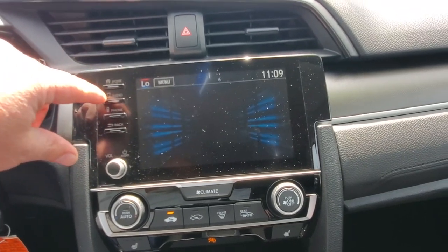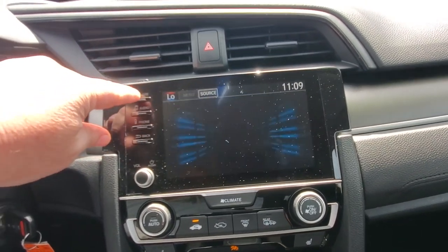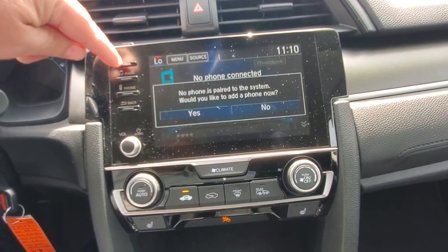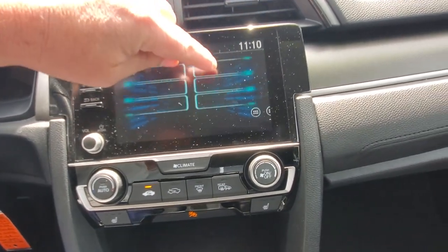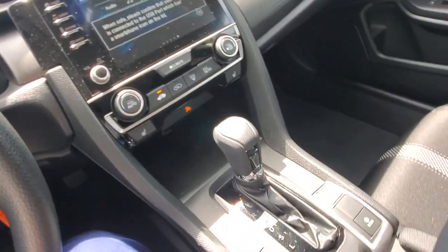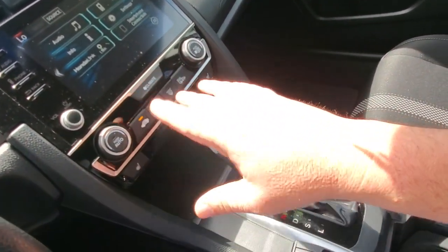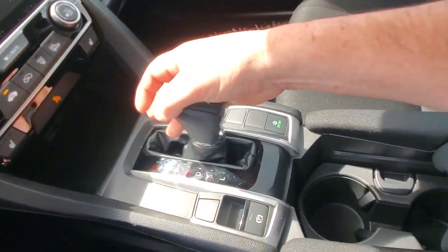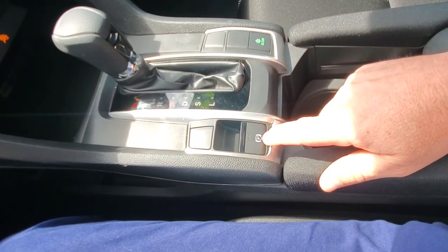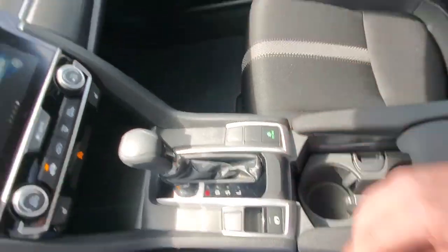You can connect your phone to it for Bluetooth audio and all sorts of other options. It does have Android Auto and Apple CarPlay — you can plug in for Google Maps and all that. You've got a climate system where you can change the temperature and heated seats. Then you've got your park, reverse, neutral, drive, sport, and low — back into park.